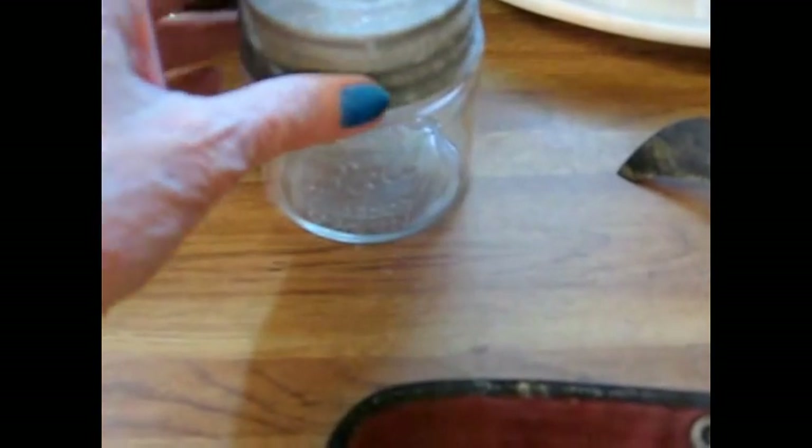These are two little Ball jars. These are actually smaller than the half pint, at least they appear to me that they are. They have 'Ball' on the front, and this one has 'Ball' on the rounded dome-style cap.